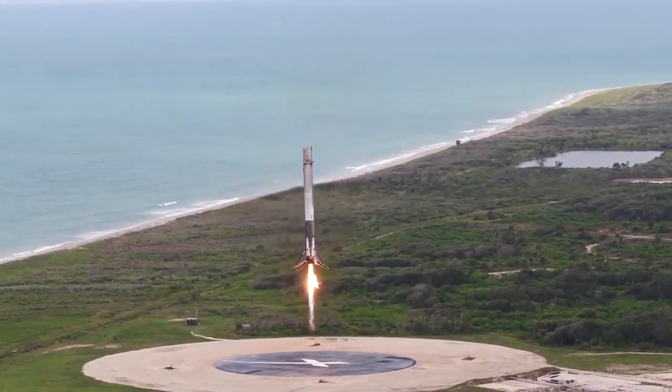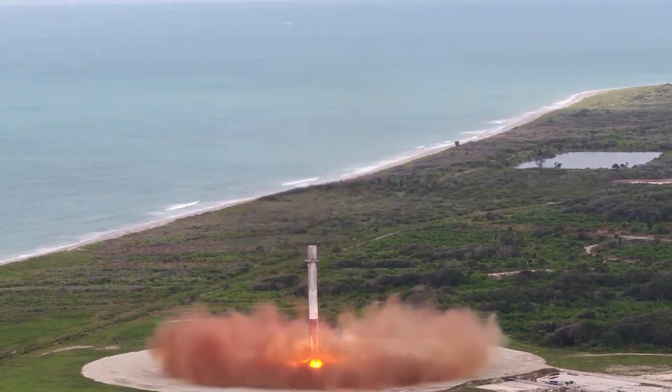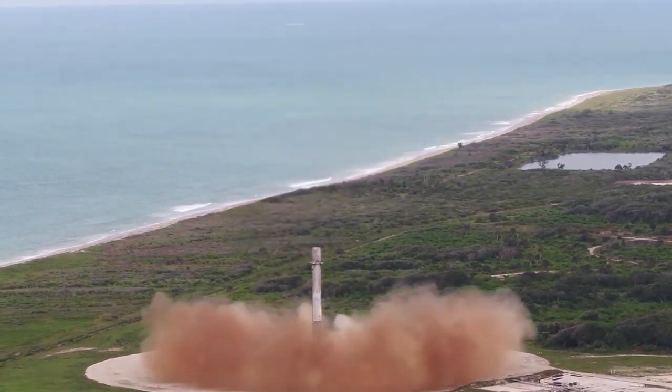You likely know SpaceX for their reusable rockets, which can land with the precision of a helicopter. But in order to achieve that, they used a test vehicle known as Grasshopper.